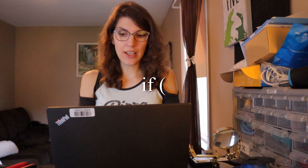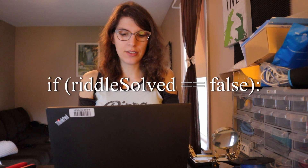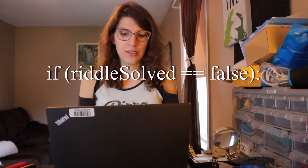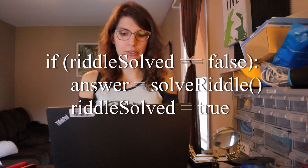Alright, let's get started. Solve a riddle with a computer program. Cool, cool, cool, cool, cool. We can do this. We can do this. If riddle_solved equals false, then solve riddle, riddle_solved equals true.